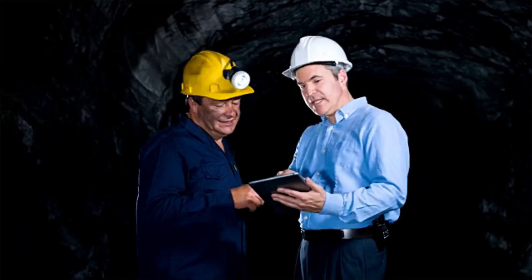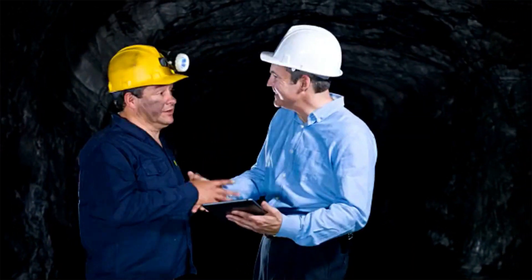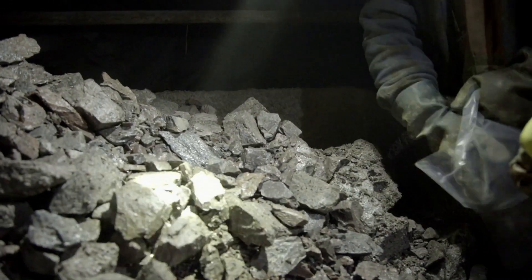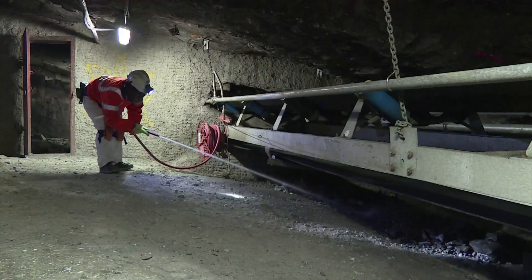Mining safety engineers ensure that workers are safe and mines meet safety regulations. They monitor air quality and inspect mines and equipment for possible hazards.